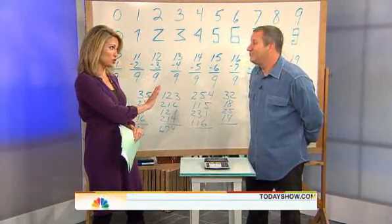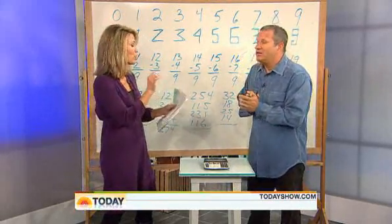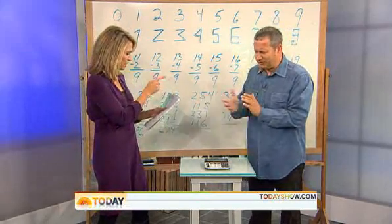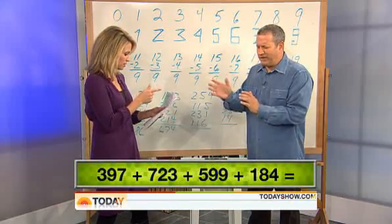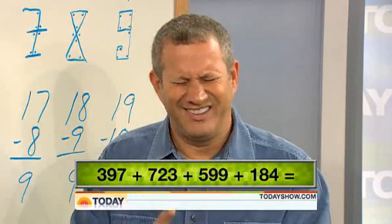You have not seen any of these equations beforehand, we should point out. Let's see if you can figure them out. We're going to ask you to add four three-digit numbers together. 397, plus 723, plus 599, plus 184. 1903.